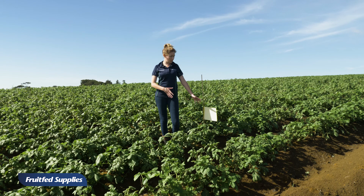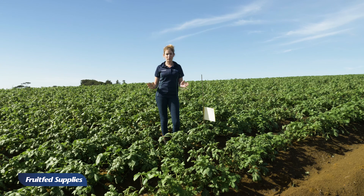Once the results are collated, we send them to the grower and the rep, and then using that information we can make informed decisions about control options.